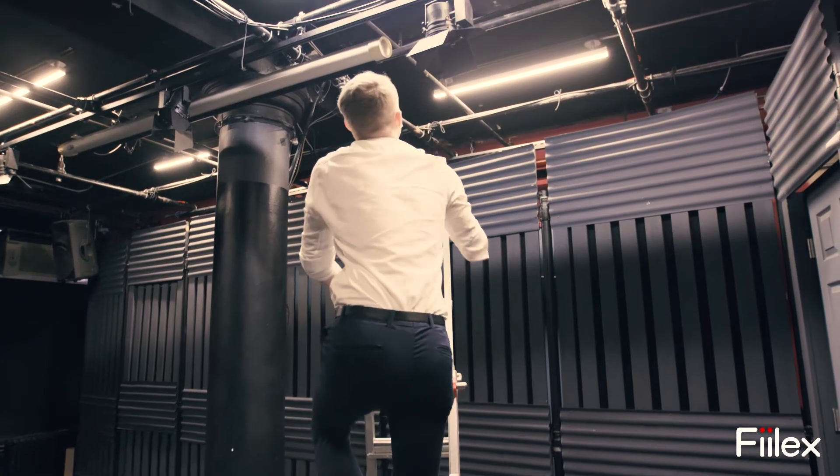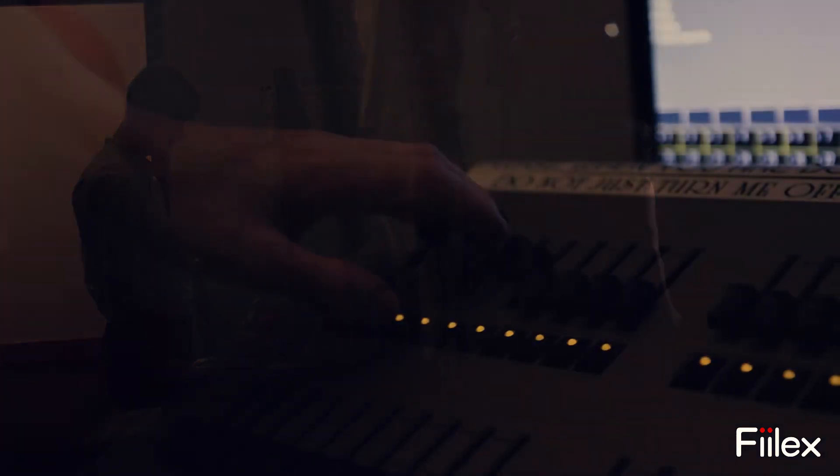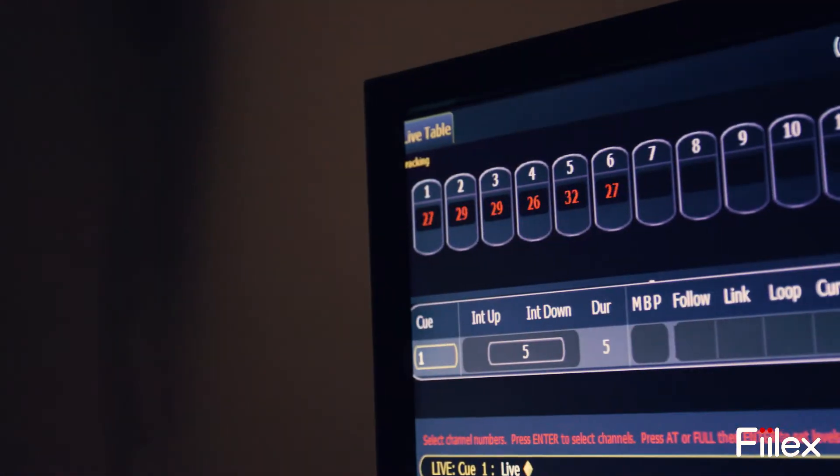Before, we had pretty standard tungsten halogen lamps — ellipsoidals, fresnels, pretty standard theater fare — and pretty much the main issues were power. Our facility, like a lot of New York, really couldn't handle it. The heat from those lamps is too intense, and it was pretty difficult to balance the levels of the lights, so it was very difficult to create an even wash of light.